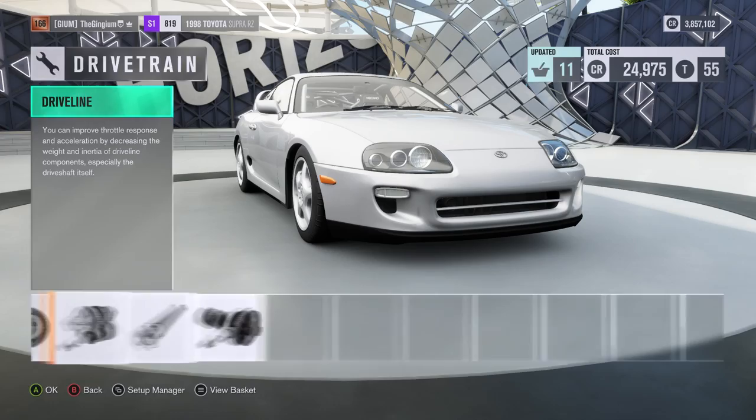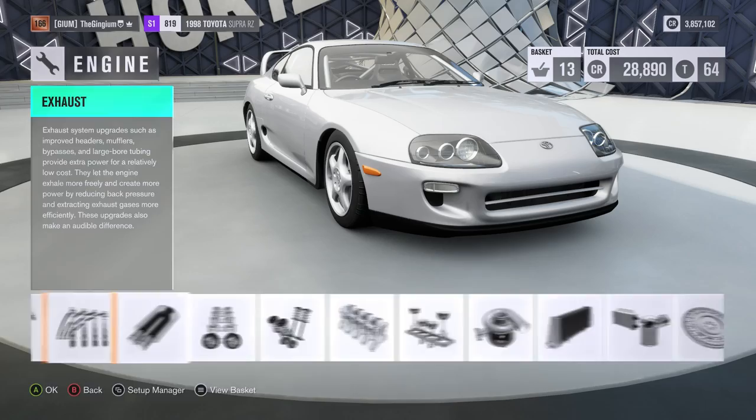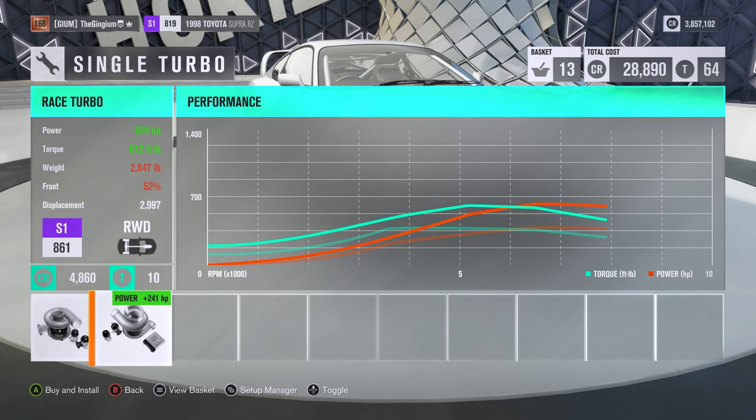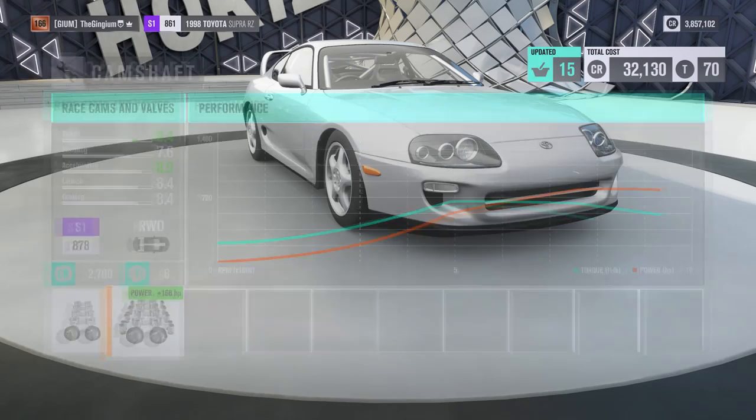I can get sport transmission without affecting the PI, so I'm gonna do that. Race driveline doesn't affect the PI either, and race diff too. I'm gonna make sure I hit the big stuff first with the upgrades — camshaft, twin turbos. Oh, it's gonna be a battle of the twin turbos versus the single turbo. Upgrading my single turbo gives me 241 plus horsepower!